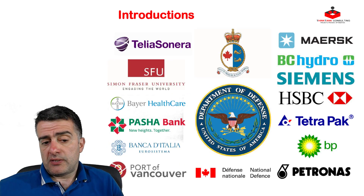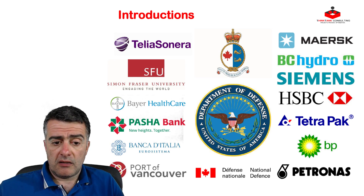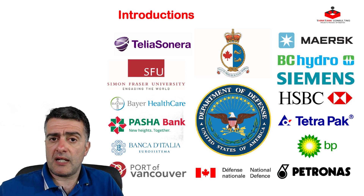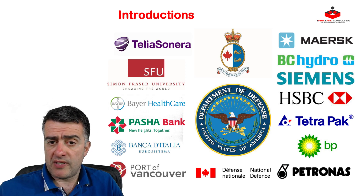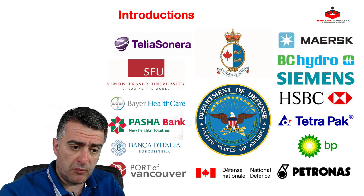To continue with the presentation, some of my clients are listed here. The most notable ones include the United States Department of Defense, the Department of National Defense of Canada, and the Canadian Coast Guard. Again, I'm going to let you use the pause button on this video if you want to learn more about some of my clients. With your permission, I'm going to move on.